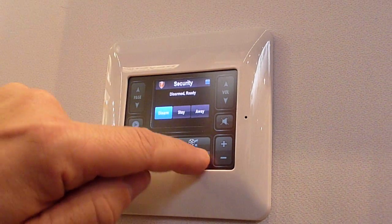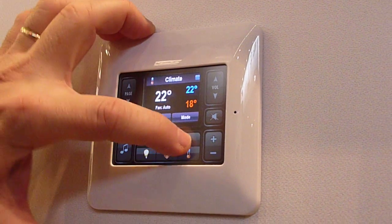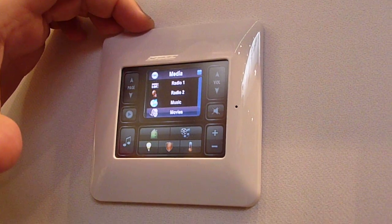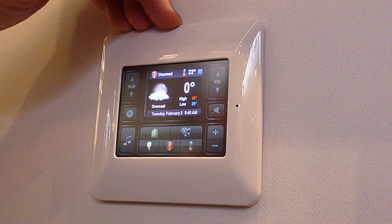I can arm and disarm security. It shows me the temperature — heating, cooling, set point — and I can adjust the temperature from here, and then I can certainly control all my music. I get the high-level overview of the temperature of the house and some high-level forecast information.